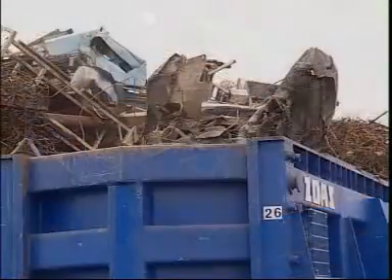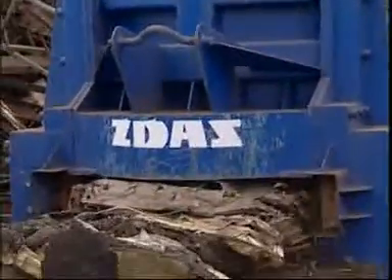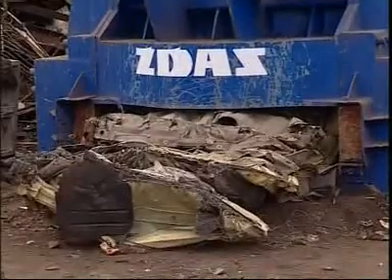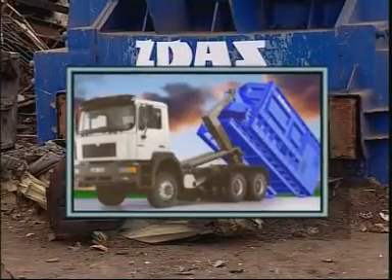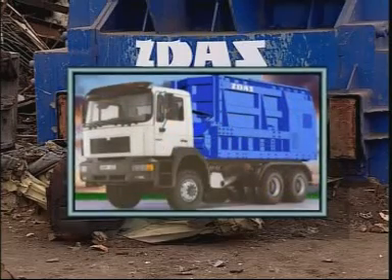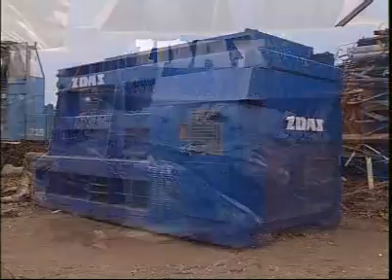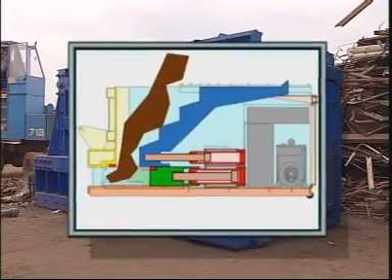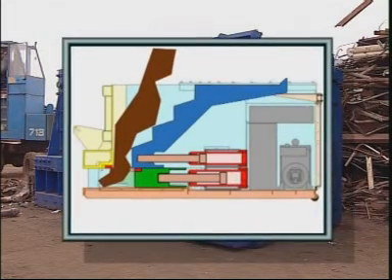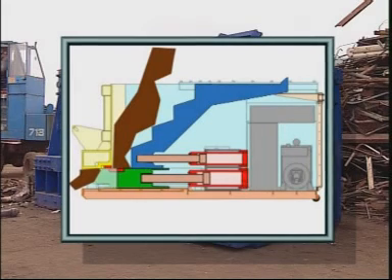The container type shears are easily displaced with connecting dimensions of the container per DIN 30722. The shears are transported via a towing vehicle with a loading capacity of 23 tons. The basis of the shears structure is a reinforced container bottom. Two hydraulic cylinders move the tool slide against the cutting wall over the abrasion resistant surface of the container bottom.